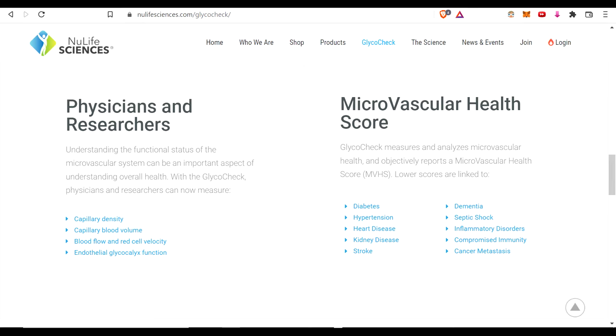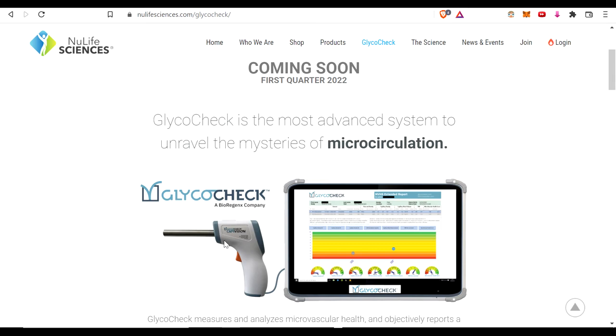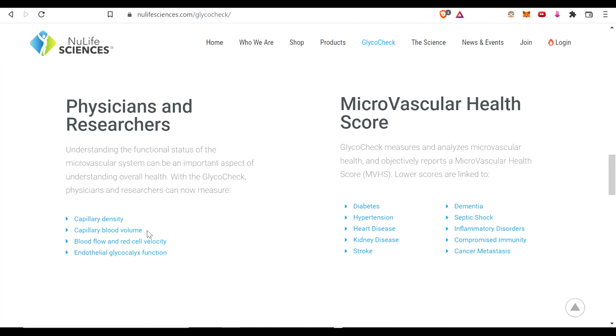What we found in 1987 — which for whatever reason was not really talked about up through the decades — is that there's a hair-like, gel-like lining on the endothelial called the glycocalyx. With equipment these researchers developed, you can put a little gun-like device under the tongue, and using sophisticated AI algorithms and a lot of processing power, they can measure scores for your entire microcirculatory system: capillary density, capillary blood volume, blood flow, red cell velocity, and glycocalyx function.